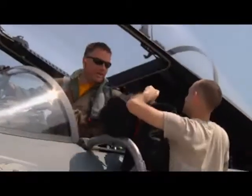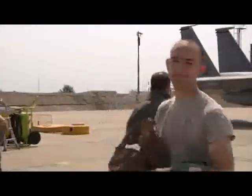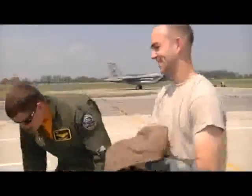Our pilots are here to train with the Bulgarian Air Force, so we're here just to directly support our pilots. Air crew flight equipment technician Senior Airman Jeffrey Berry ensures pilots are safely equipped throughout a flying training deployment to Graf Ignatievo Air Base, Bulgaria.